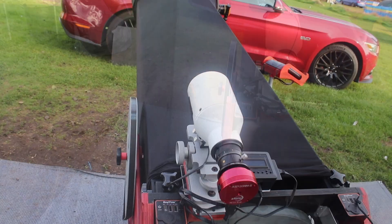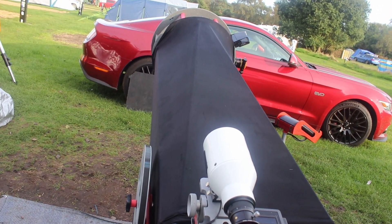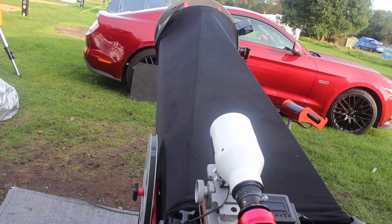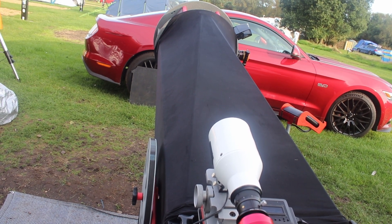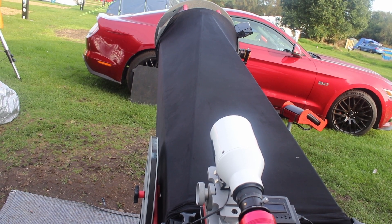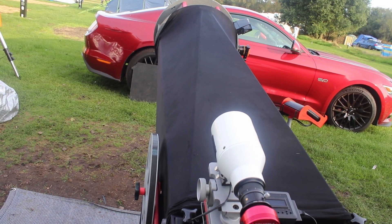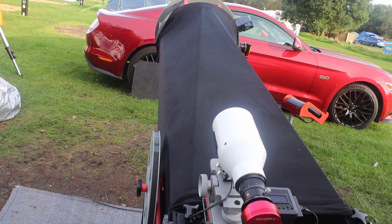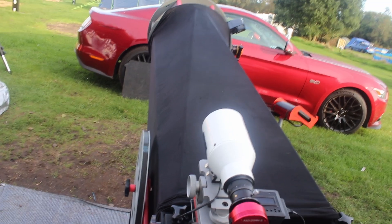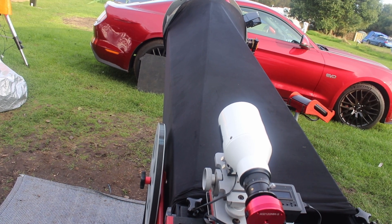It will pass the instructions back to the Nexus and move the scope by those arc-minutes. Quite often there'll be backlash in a big scope like this, so quite often you have to do it twice — half the movement will be taken up by the backlash. But if you do it again, it will do another plate solve, and you know the backlash is definitely gone. It then gets it on the second go within an arc minute — a true sky arc minute.